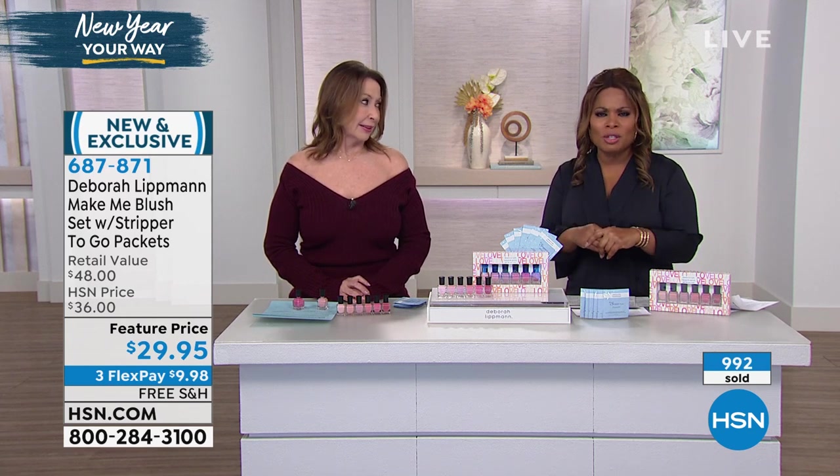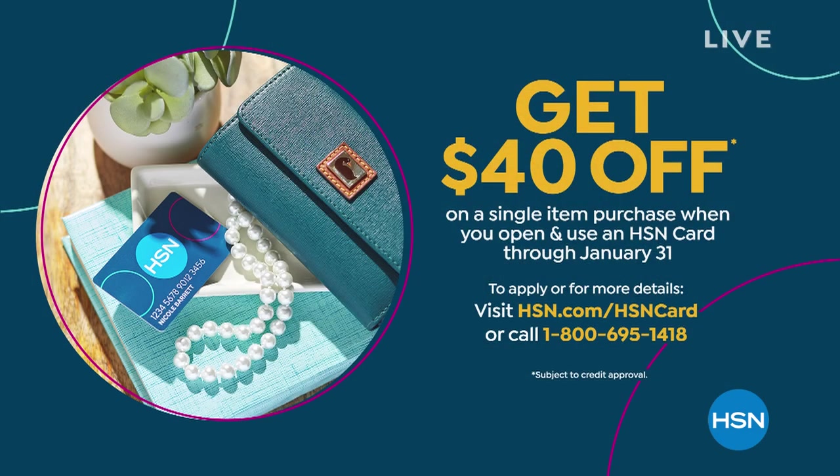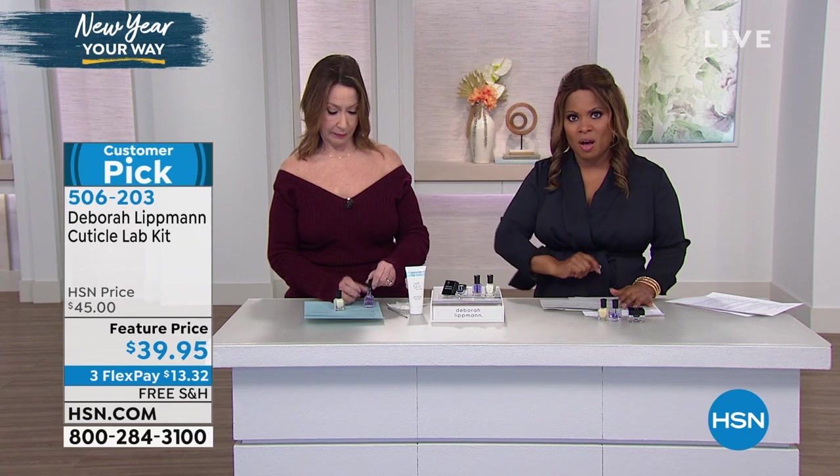We've got a big promotion happening with our HSN card — get $40 off your first purchase. All you have to do is apply for the HSN card and if approved, choose a product that's $40 or more and you'll get an opportunity to save. We are so delighted to have nail expert and one of the most celebrated manicurists in the fashion and beauty industry — Ms. Deborah Lipman herself. We are now going to offer you a chance to get the perfect manicure at home with your professional cuticle lab kit.